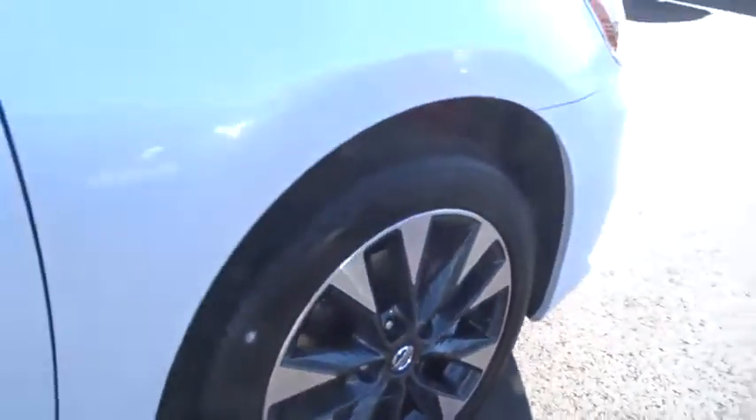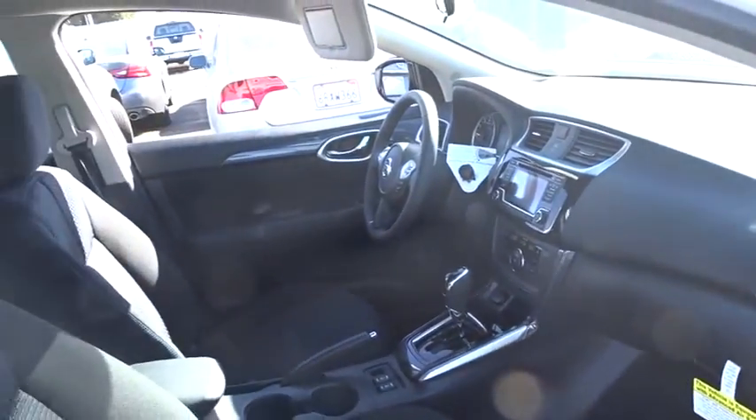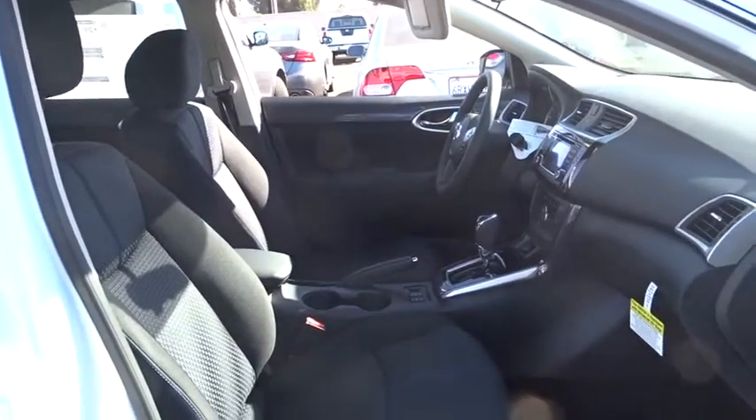Steering wheel audio controls, traction control, stability control, keyless entry, anti-lock braking system, backup camera, leather wrapped steering wheel, Bluetooth, adjustable steering wheel, power steering.